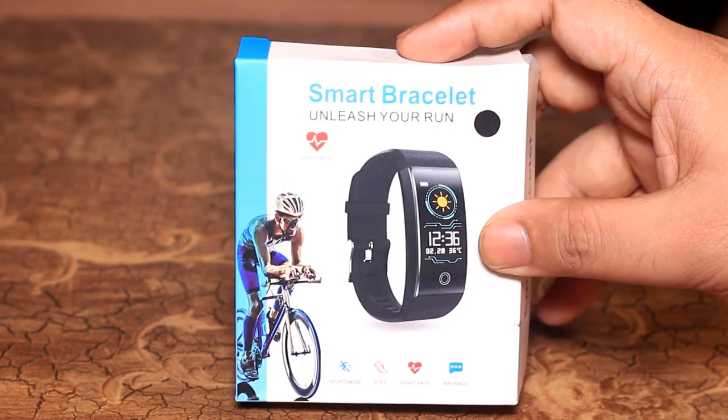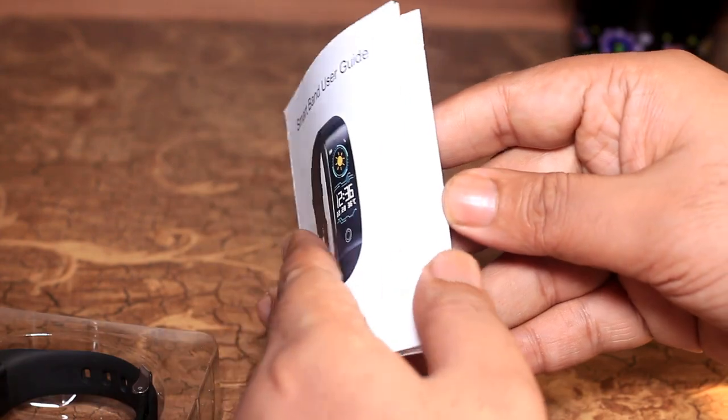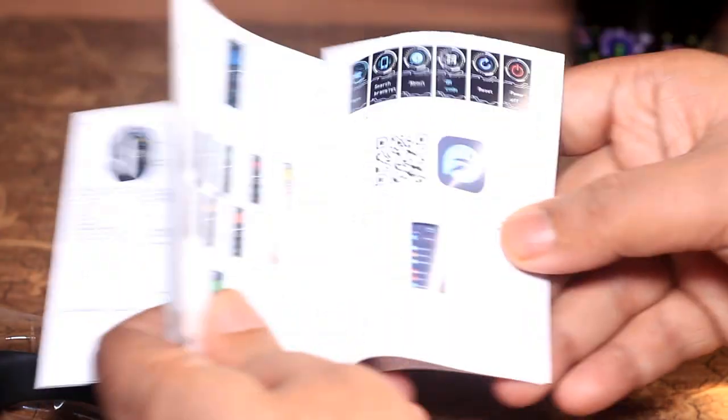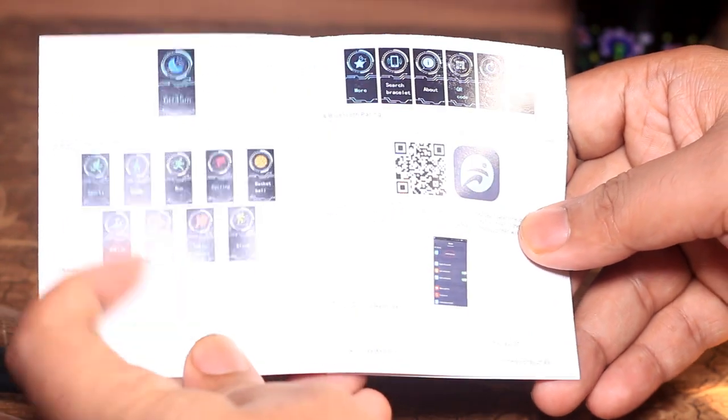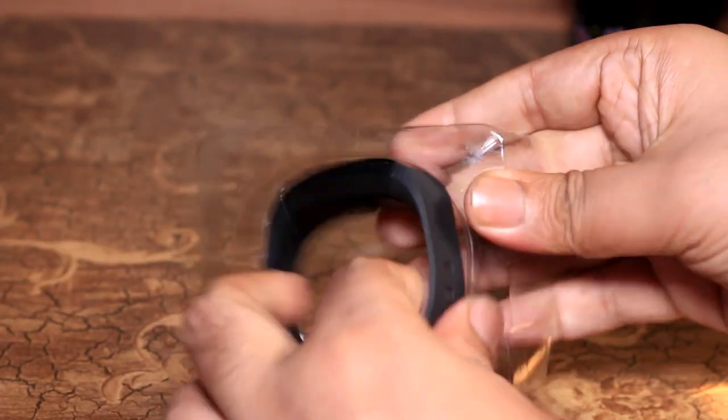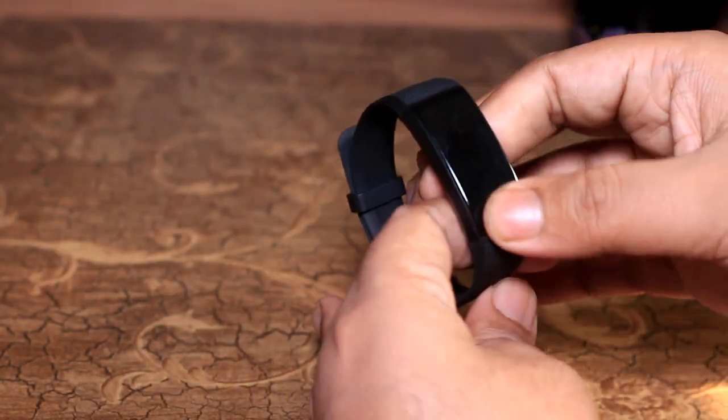The specification is mentioned first — this is a fitness tracker or fitness band. This is the user manual and the total details. This is the 1R band, this is the color of the display, this is the smart band, this is the package, and this is the belt.